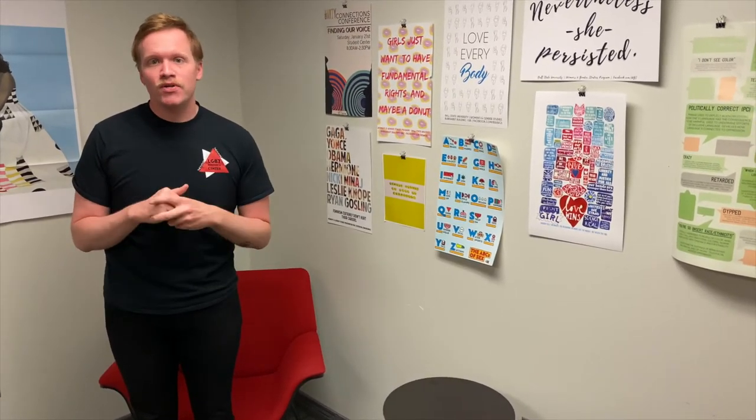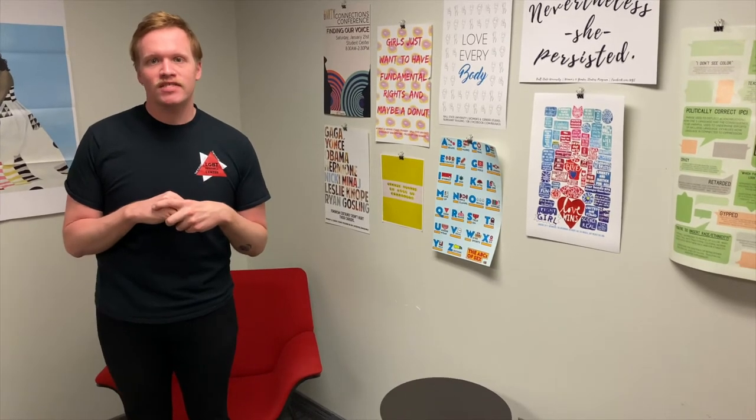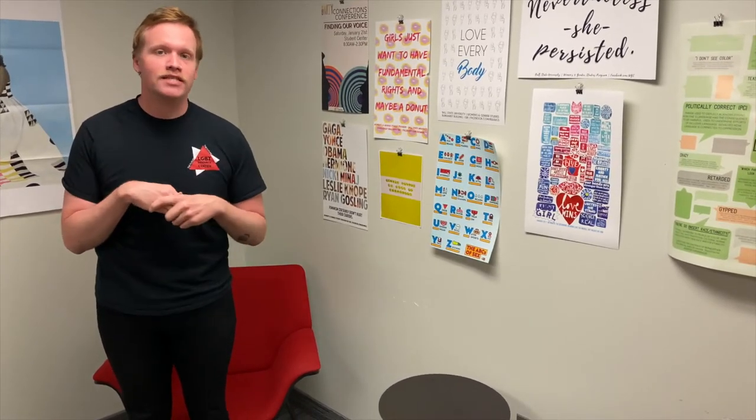In the month of November we do one of our favorite programs called Harvest Dinner, where we collaborate with other entities across campus to do a Thanksgiving-style dinner for anybody that's not able to go home for the holidays for any various reasons.